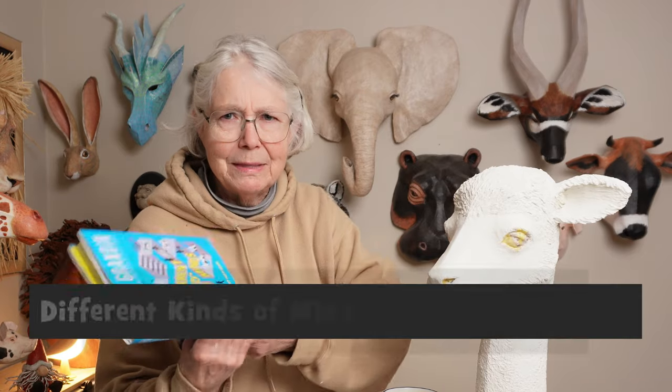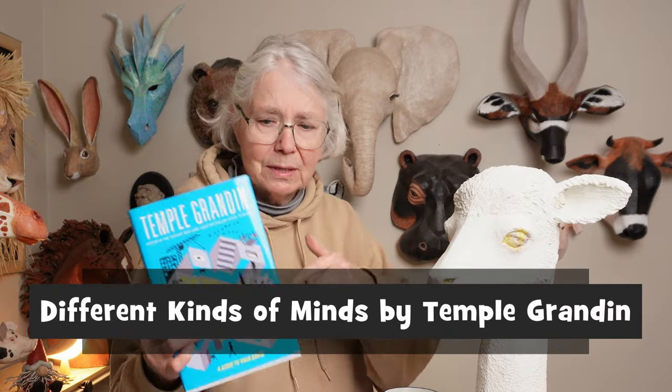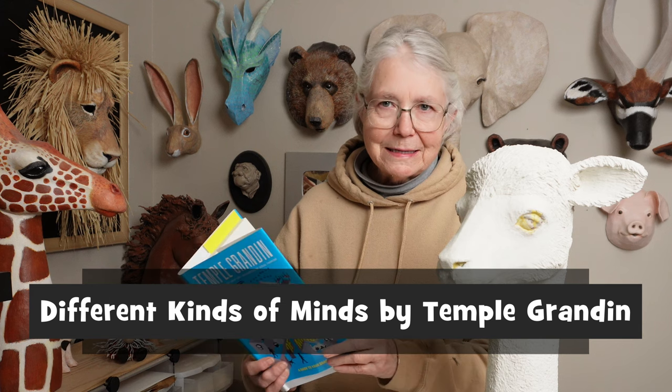I finally got around to telling you about them because I just read the first couple of pages of a book I haven't had time to read yet — Temple Grandin. I love her books, and I wanted to read a part of it because this is what inspired me to do this video about these little animals today.